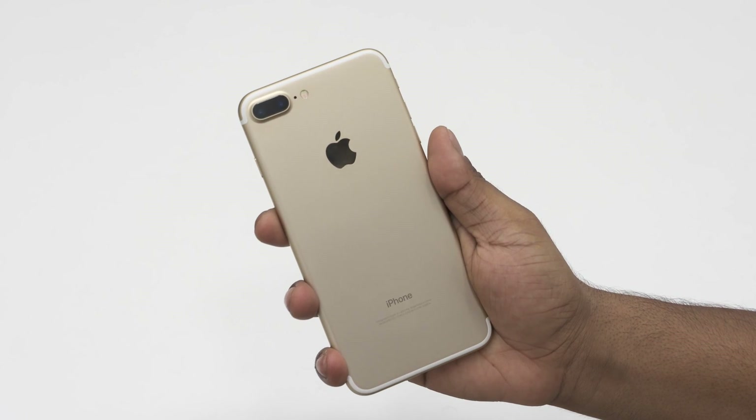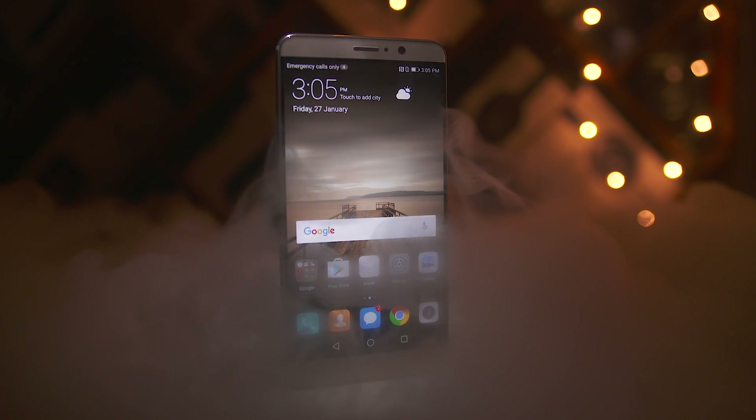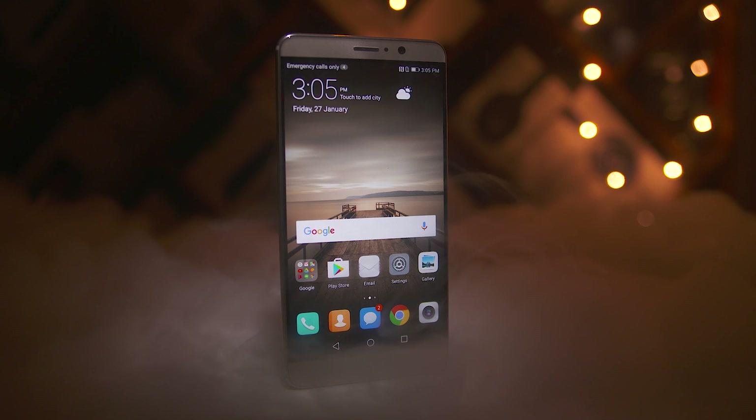Think about this for a minute. Who are the top three smartphone makers in the world right now? Apple, Samsung, and Huawei. Now what do the three have in common? They manufacture their own SOCs. Apple has their A series, Samsung have Exynos, and Huawei have the HiSilicon Kirin.